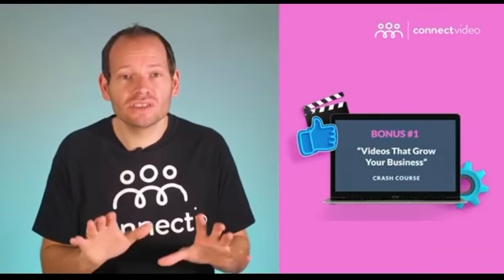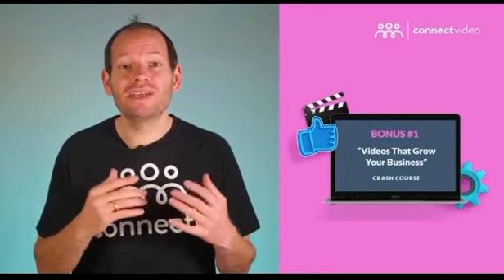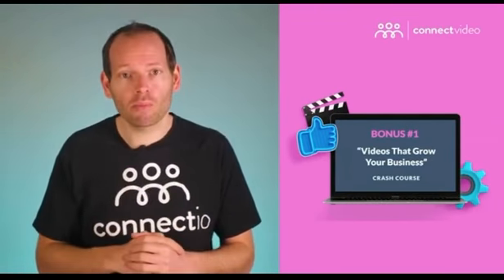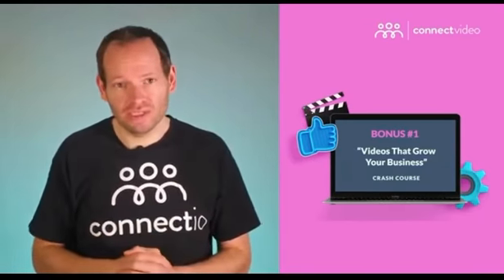So even if you're already using videos, you wouldn't want to skip this all-new crash course. It'll be a game changer for any business owner or marketer, and it's my gift for anyone who gets access to Connect Video today.